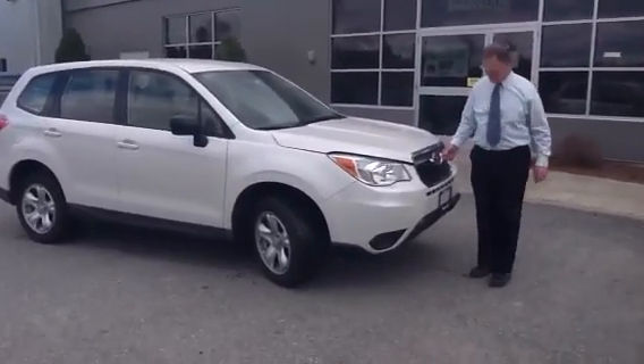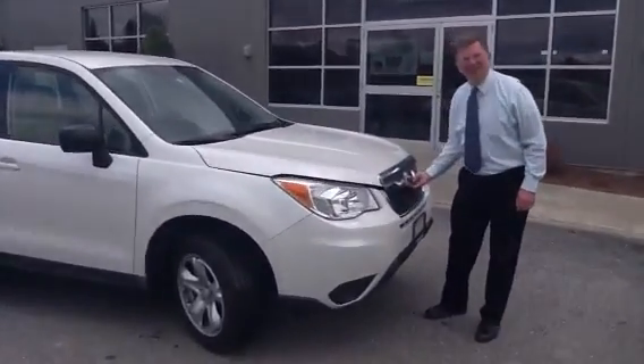Hi Betty, Jeff Moser with Twin City Subaru. I'm here to show you the 2014 Subaru Forester.